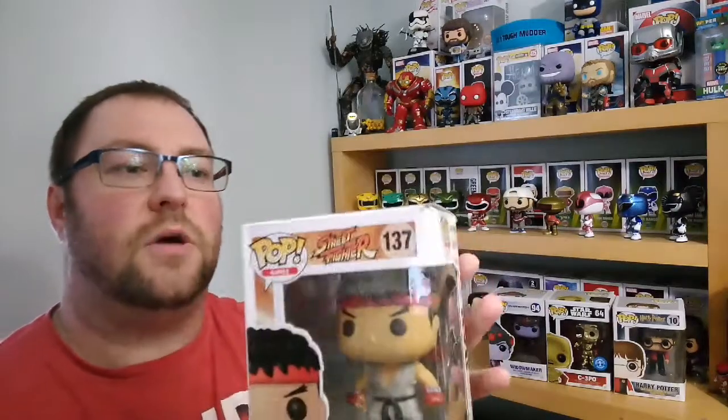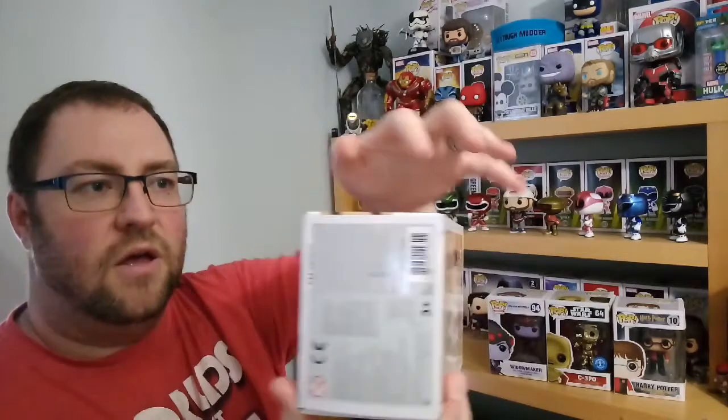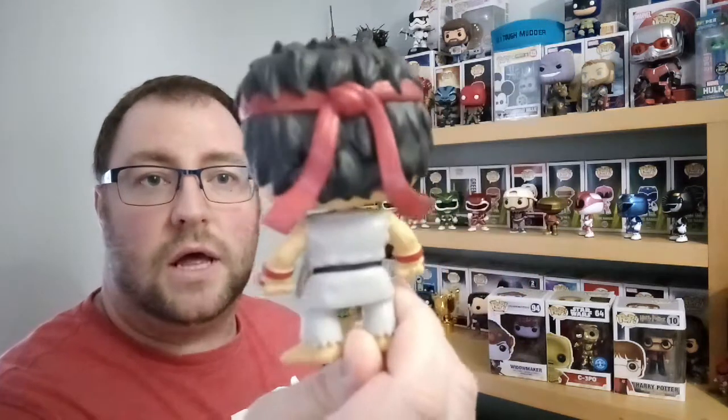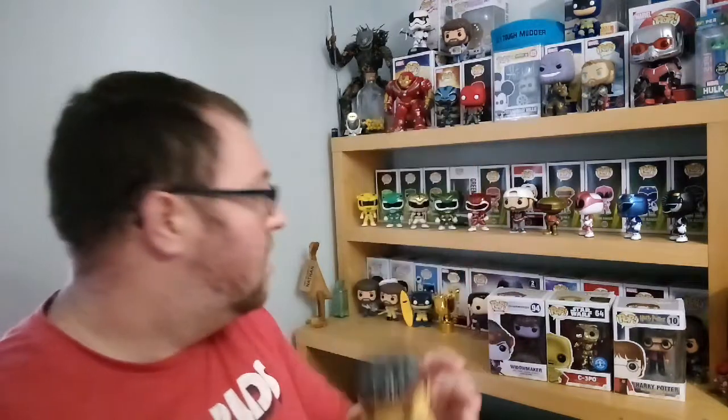This one is Ryu from Street Fighter — I really like this pop and will probably keep hold of it. This one was specifically squashed into the box; you can see bits that shouldn't be there and there's crumpling on the top, which is disappointing. But that side is clear so I can still display it. This is also from 2016. It's from the 8-bit range — I think GameStop did them — and he's doing the Hadouken with a fireball, which is quite cool.